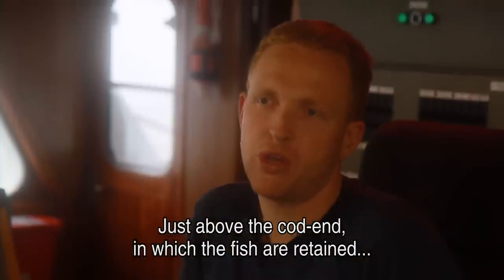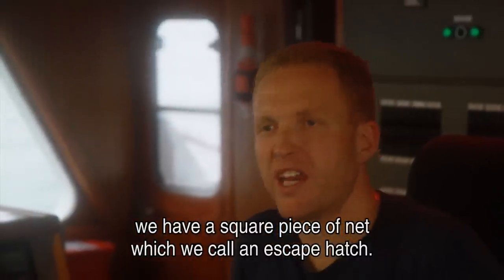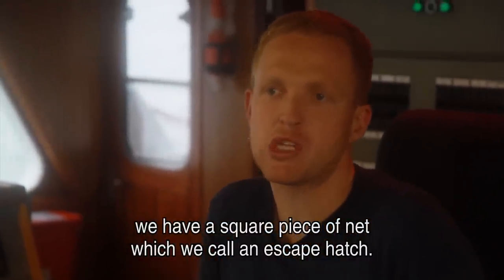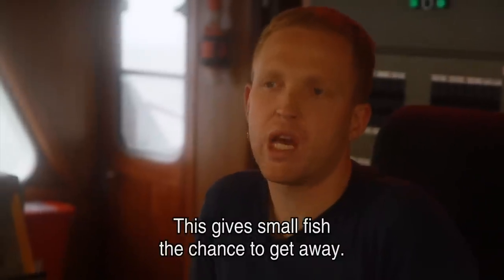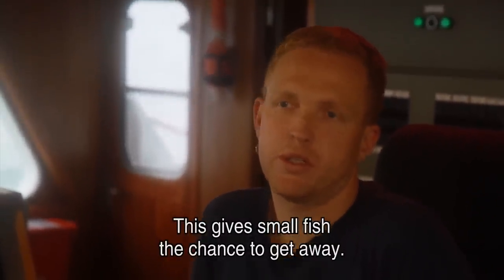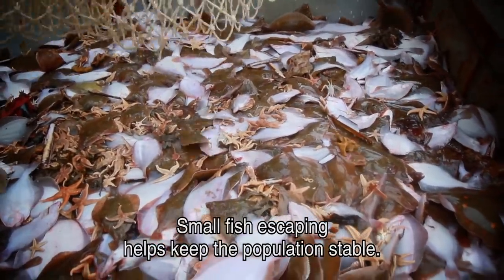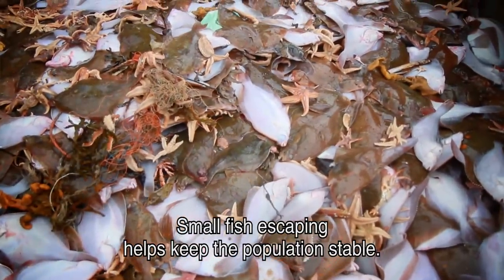There is a net above the seabed where the fish comes in, and we have a four-sided piece of netting in the way — we call it an escape panel. It's designed so that small fish can swim out. It's very good for the population that it stays a bit stable.